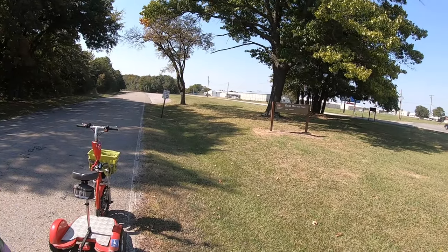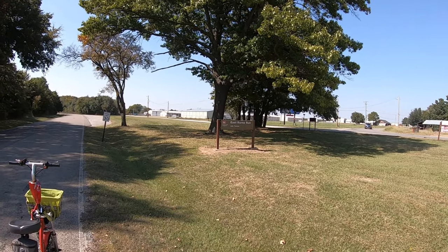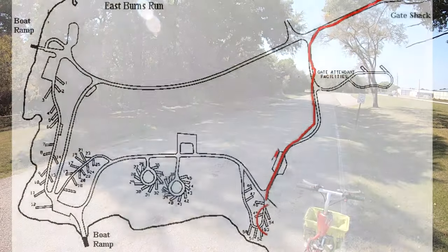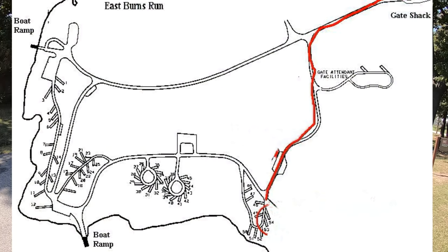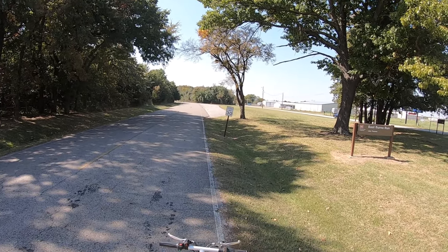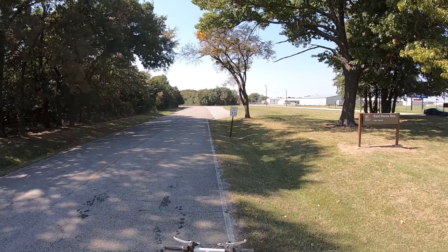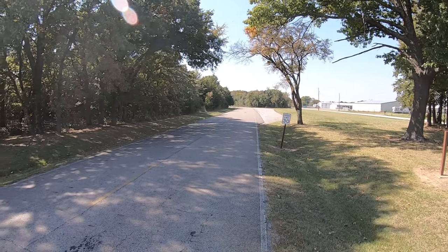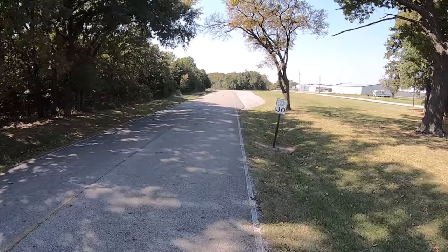But today we have crossed the Red River. We are on Lake Texoma, Corps of Engineer Campground, East Burns Run. It's not a real big campground and it looks like the day use area is closed for COVID-19 reasons. So we're just gonna do what we can do. Cue the music.